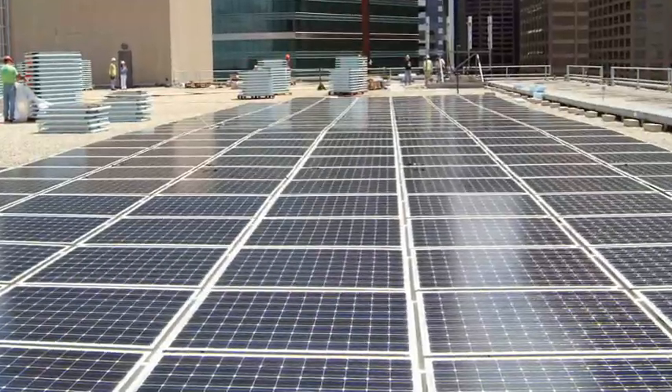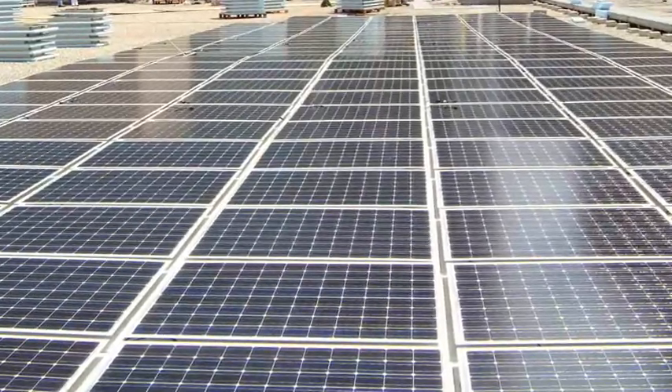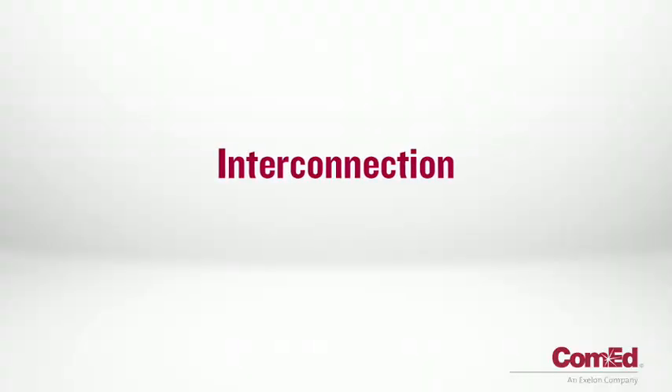But sometimes a customer's wind or solar generators produce more electricity than the customer can use. Where does this extra electricity go? First, we need to understand interconnection.